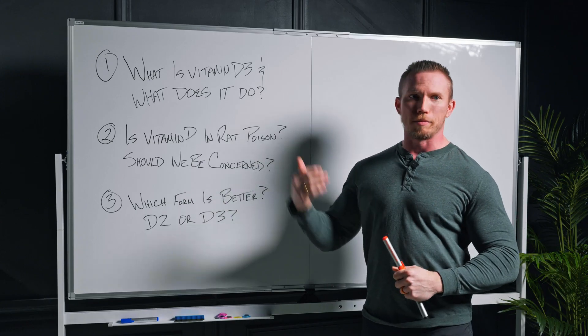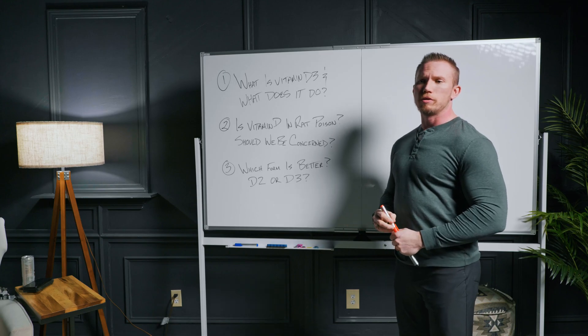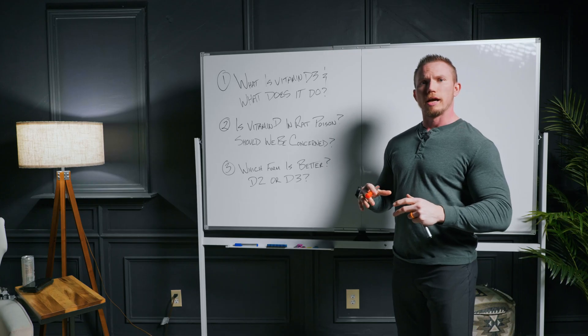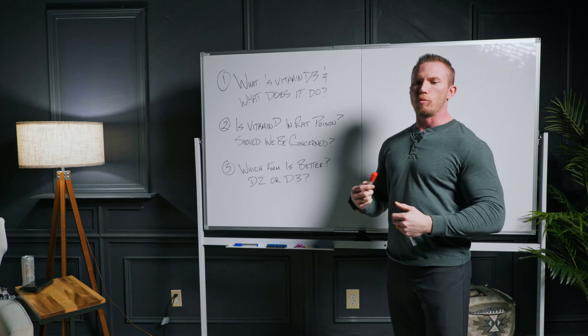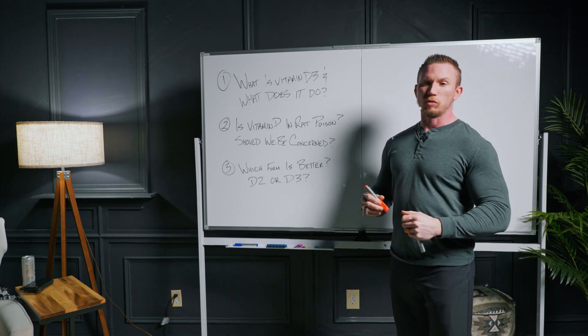Optimal levels: most medical journals recommend about 30 nanograms per deciliter on a blood test, and that's the standard across most journals. Functional practitioners like the Institute of Functional Medicine recommend a bit higher — maybe closer to 50. We know you don't want to get it too high, like above 100, because then you can start messing with the thyroid a little bit and maybe reach a toxicity level.